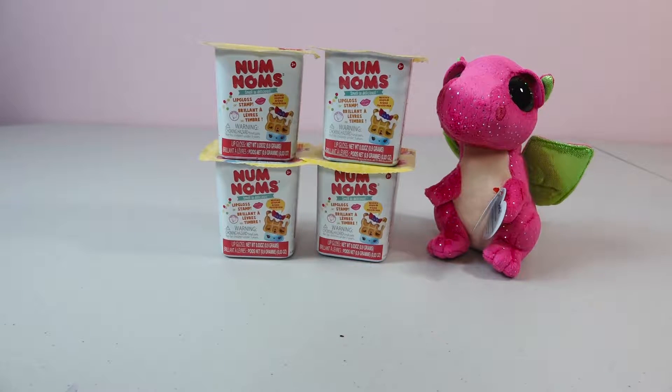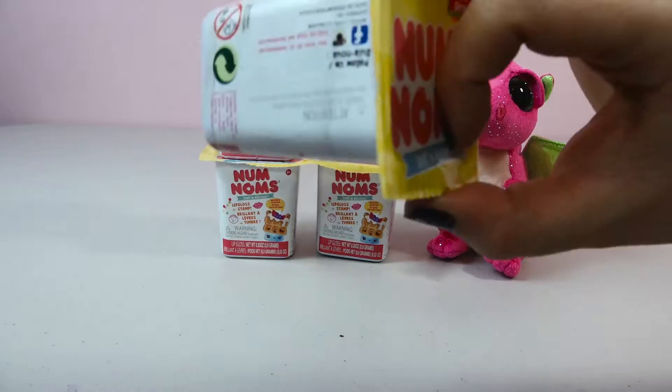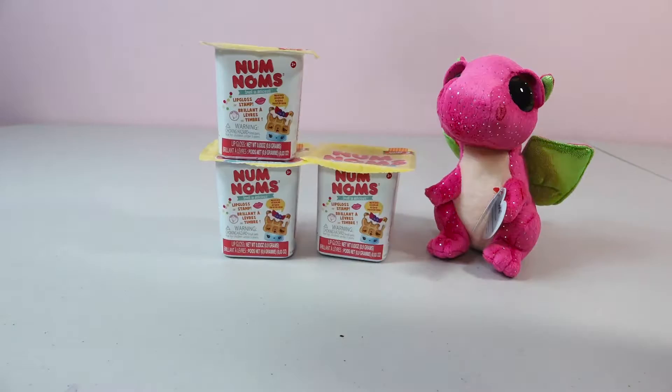Hey guys, it's Luke and Skye. Super cool toy adventures. Today we have four more series 2 Num Nom blind bags. As you know from my past videos, I'm becoming obsessed with these. They're so much fun and they smell amazing.